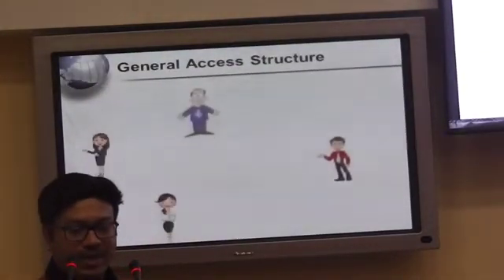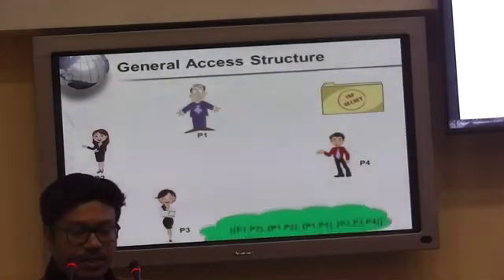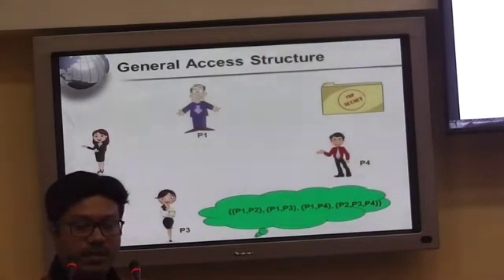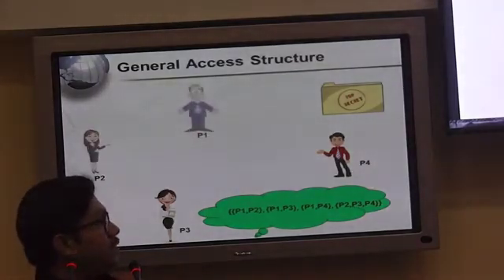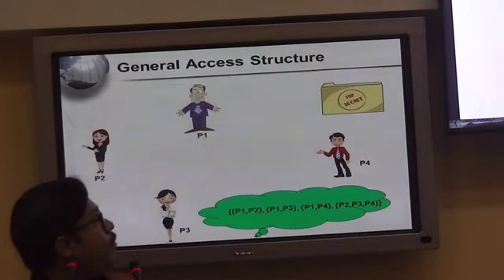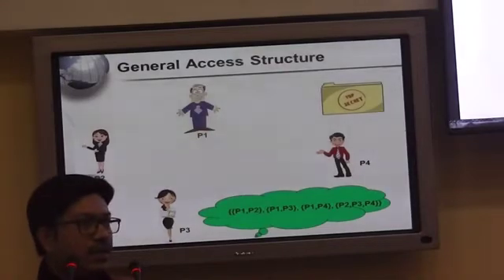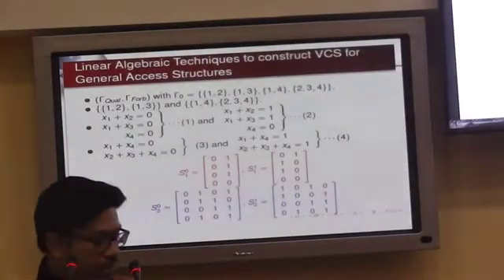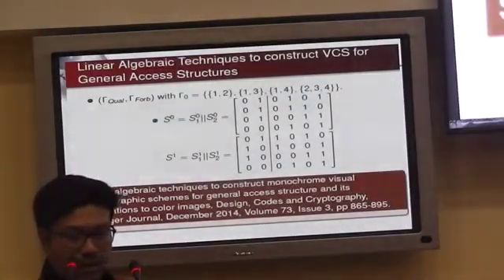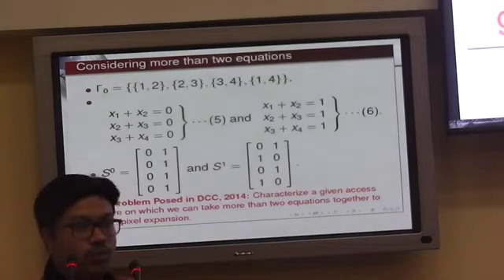This can be extended further to a general access structure with four participants. For example, P1 and P2 can open the message together; P1 and P3 can open it together; P1 and P4 can open it together; or P1, P2, and P3 can open it together — and any superset of these sets can also open the message. We call this a general access structure. Rigorous linear algebraic constructions and arguments are involved to prove that for a forbidden set of participants, they will have no information about the secret.